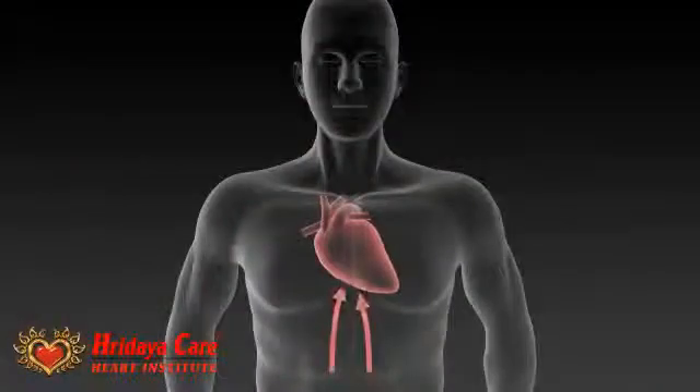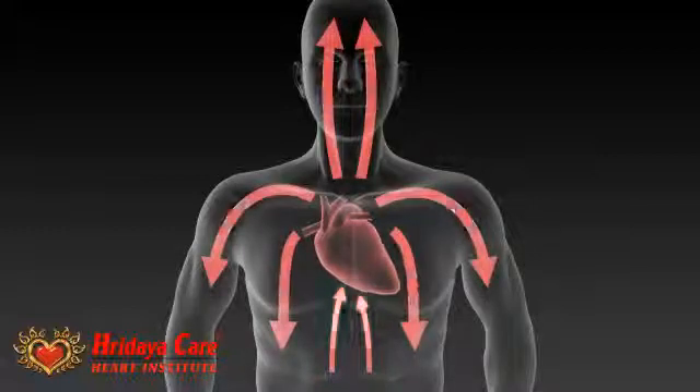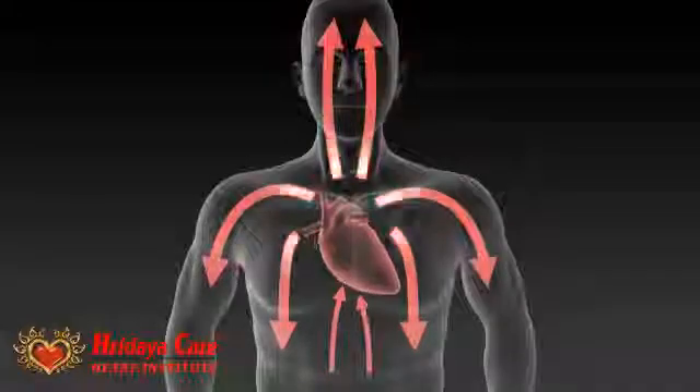Oxygenated blood circulates through the coronary arteries to feed the heart muscle. This strengthens and rejuvenates the heart tissue. EECP helps reduce the workload of the heart by increasing massive blood flow to the heart muscle while it is at rest.